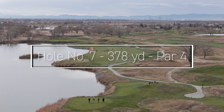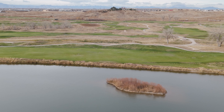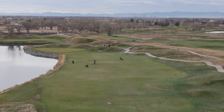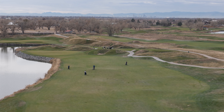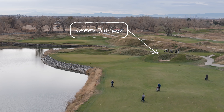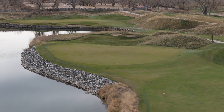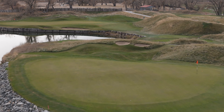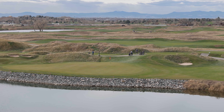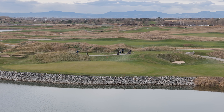Hole number seven is a challenging par four with water running down the entire left-hand side. For those of us who tend to pull the ball, we may be tempted to block our tee shots off to the right, but this will just put us in some nasty rough-covered slopes with an obstructed view to the green. Those who find the middle of the fairway will be rewarded with an easier approach shot into a fairly long green. A par here can definitely feel like a birdie, and if you get a large number, well, know you have company.